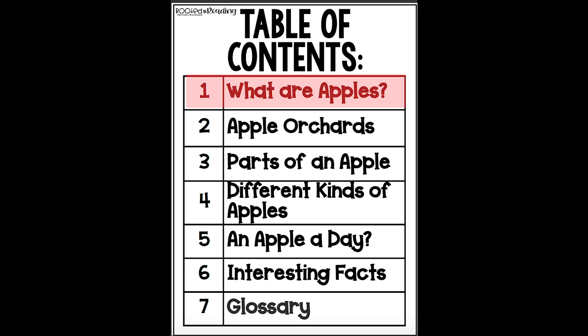On page one it says, what are apples? On page two, we'll find out about apple orchards. Page three, parts of an apple.